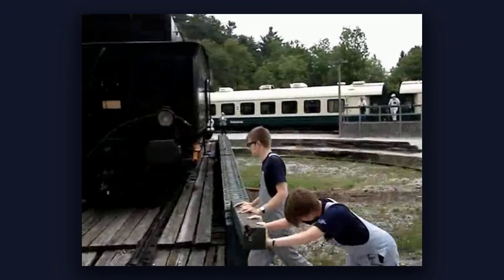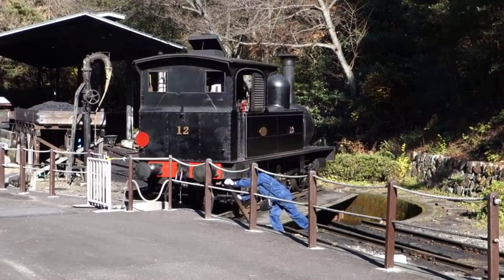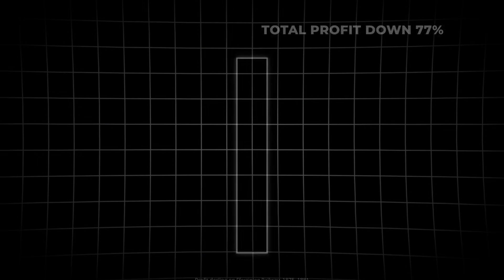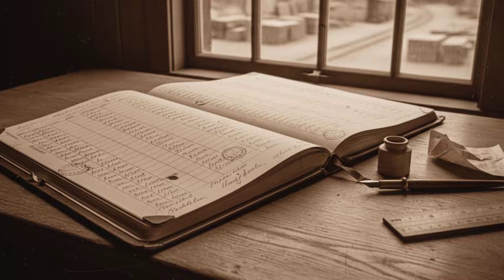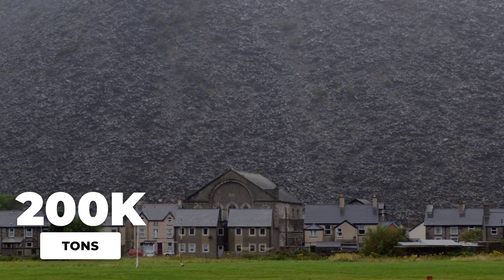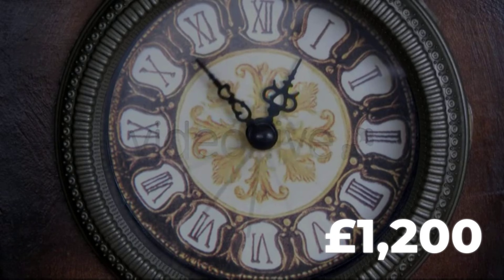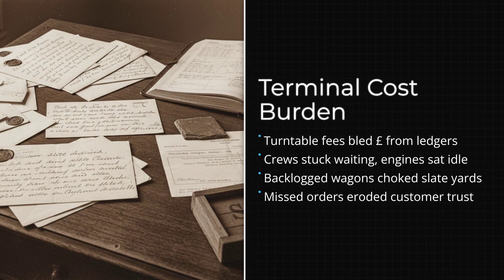Every train that reached the end of the line had to be turned before it could make the return journey. Crews waited as engines were uncoupled, eased onto the platform, and spun by hand. On busy days, the queue stretched down the track, wagons loaded with slate sitting idle while profits leaked away minute by minute. Back at the quarries, the delay rippled outward. Dispatch records show growing backlogs in the slate yards, with finished blocks piling up faster than trains could clear them — in peak years, as much as 200,000 tons of slate waited to move.